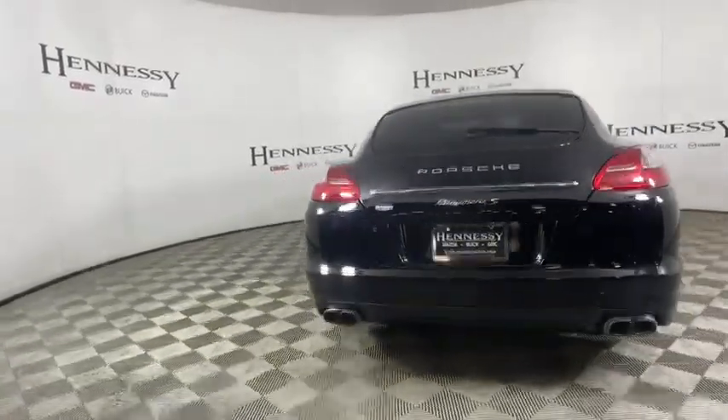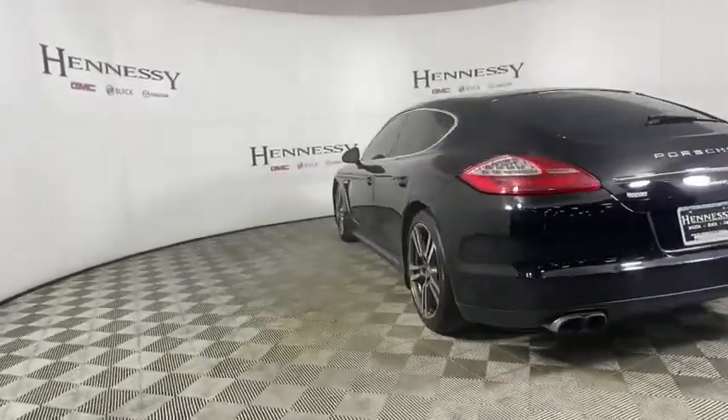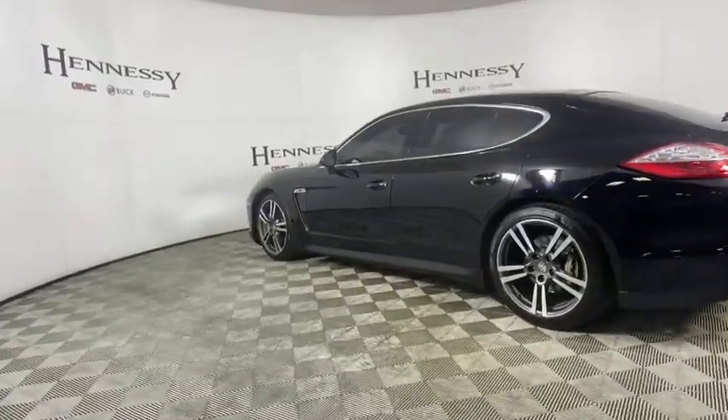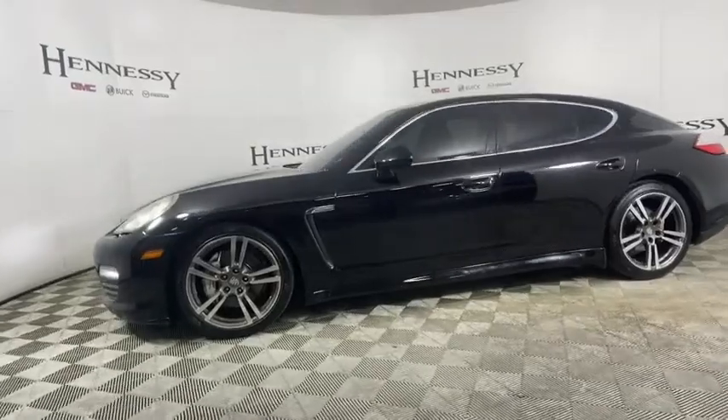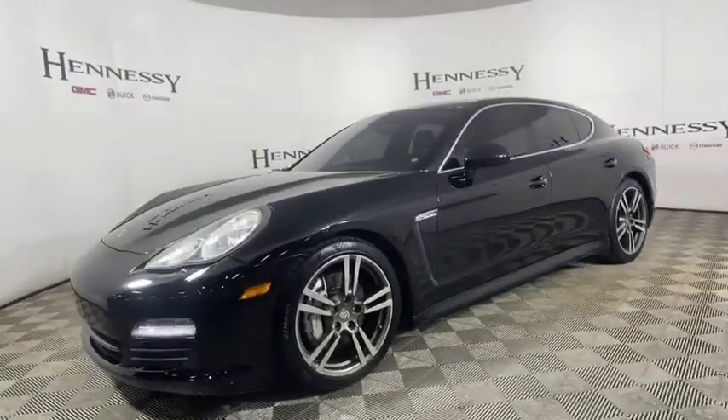This vehicle has less than 70,000 miles. Here are some of this vehicle's great options: power passenger seat, traction control, navigation system, dual airbag, leather-wrapped steering wheel, alloy wheel.